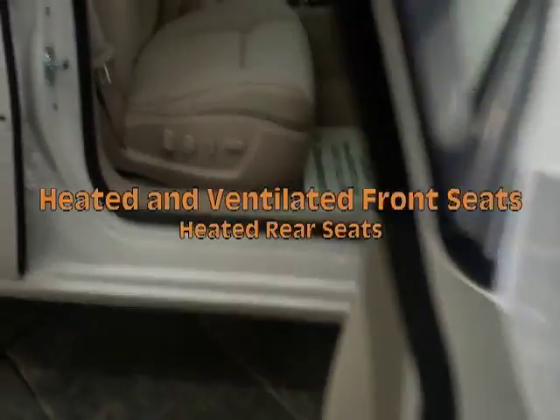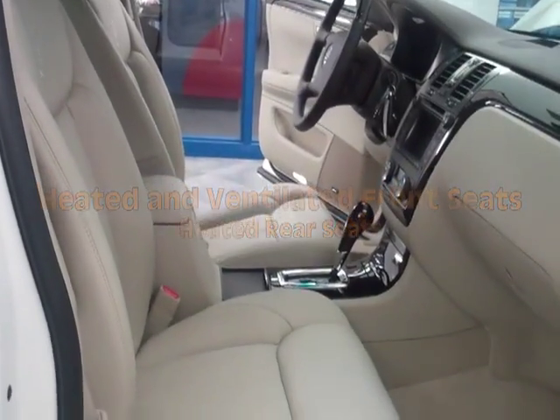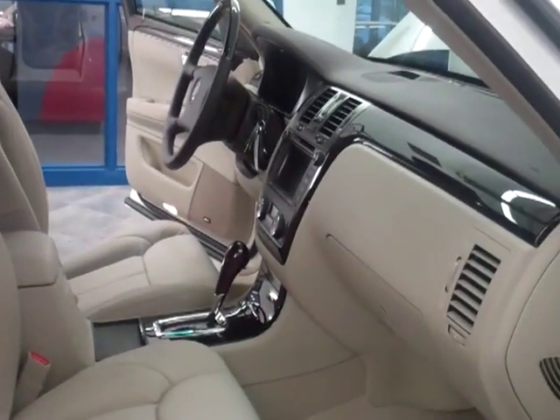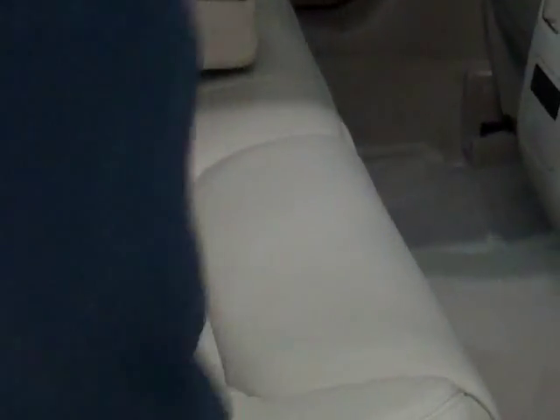We've got heated and air-conditioned ventilated seats in the front, with power seats on both sides. It's also got heated rear seats. Another nice feature is the pass-through to the trunk — it lets you get all the way through to the trunk in case you've got something long to haul or need to reach through.